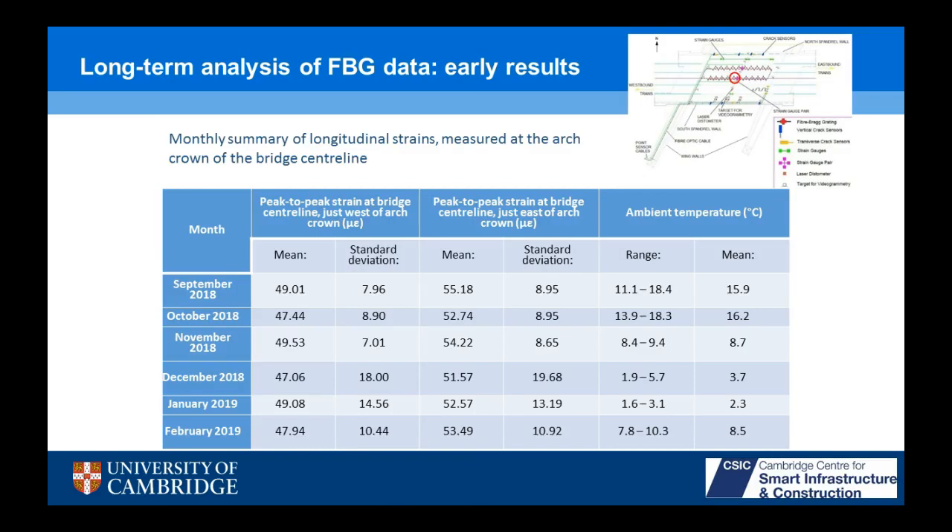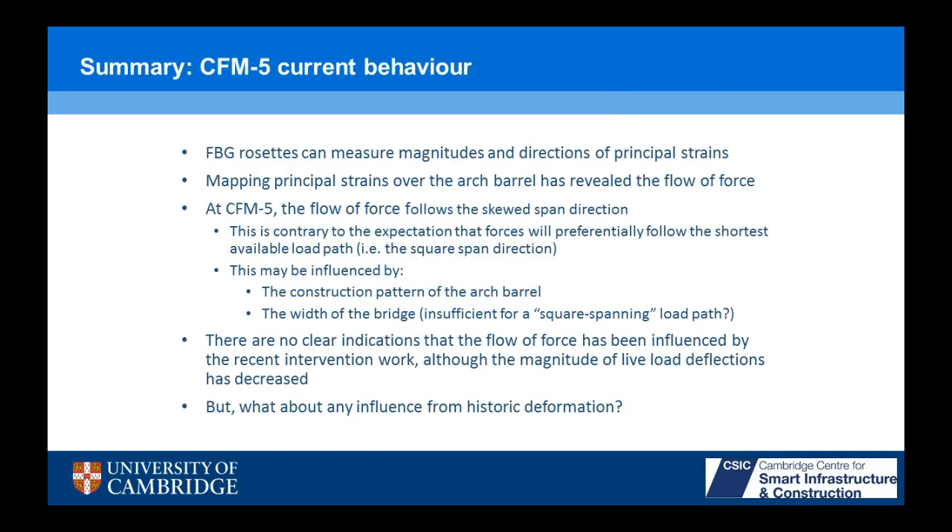For long-term analysis of the FBG data — at the moment there's only six months' worth of data, and the temperature variation means you can't see a clear seasonal effect yet. But we are putting long-term monitoring on this bridge and will be able to see the seasonal variation and long-term deterioration. What will be really interesting is to look at any changes in the direction of the principal strains — if you get localized damage, that's going to cause a redistribution of load, and you can pick that up as the principal strains change direction.